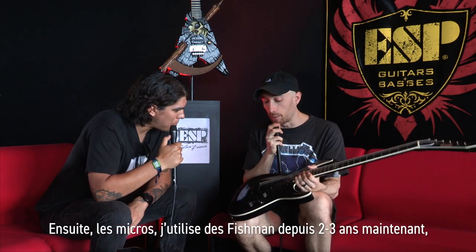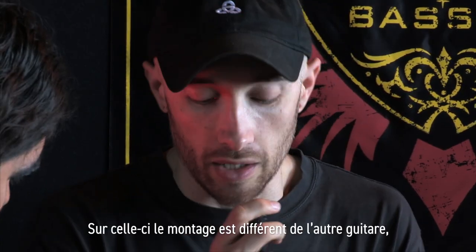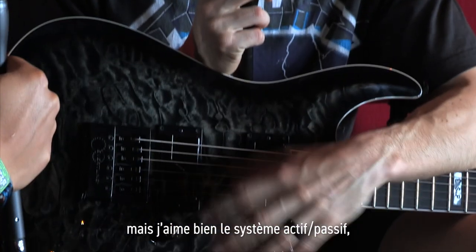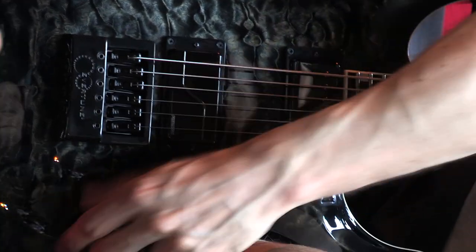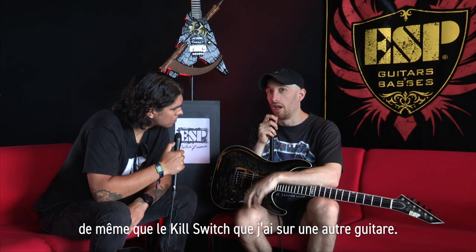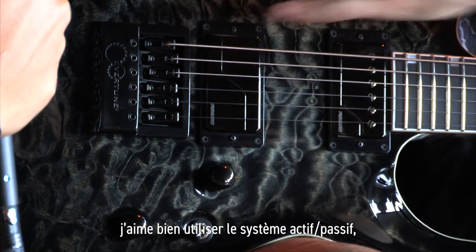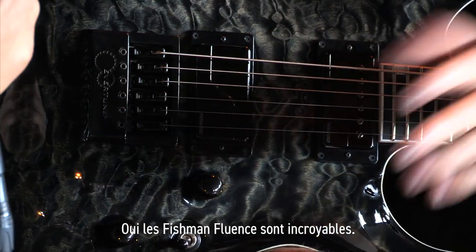And the pickups — I've been with Fishman now for two or three years and I just love it. I can get active and passive voicing, which I can switch between on this one. And also the coil split stuff — I have a kill switch on one guitar. Especially in the studio, having an active voicing and passive voicing, just being able to switch between the two is really cool. The versatility is amazing.